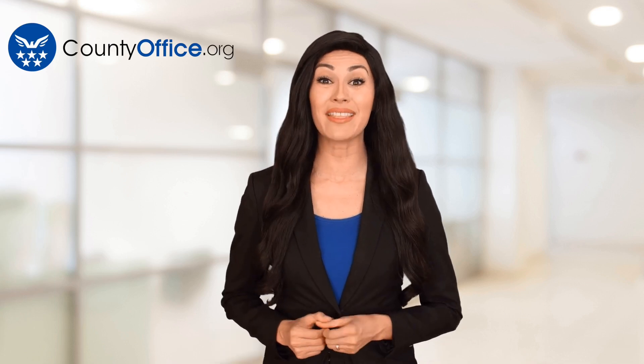Thanks for tuning in to our video. Please like and subscribe and leave a comment below.